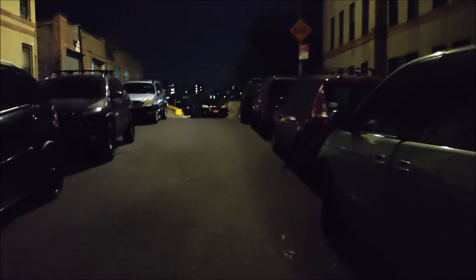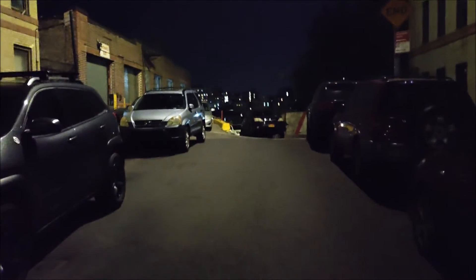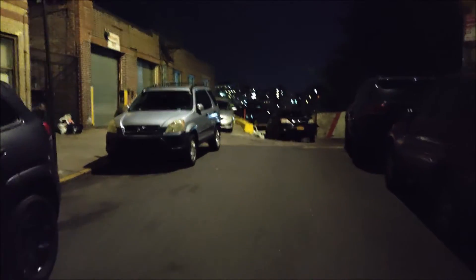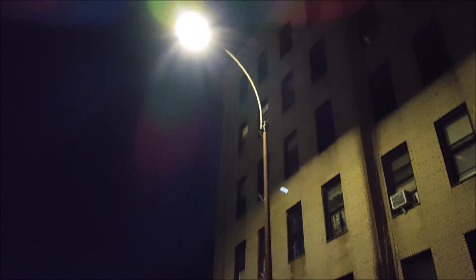Okay guys, so this is a camera test for the OnePlus Nord N10 5G from Metro by T-Mobile. As you can see, I'm recording during the night time. Let's take a look at the quality of the image and also at the audio — right now I am walking. It looks decent at night time.